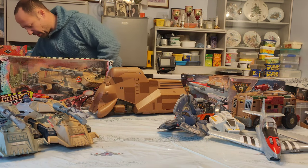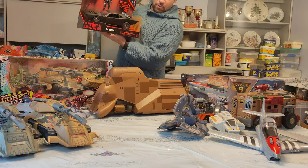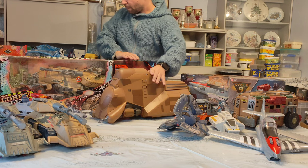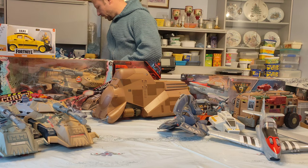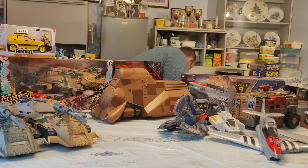I picked up the other day from The Entertainer in the UK the Batman Batmobile — very cool. I'll stick that one behind here. I also picked up the Fortnite taxi — very nice.